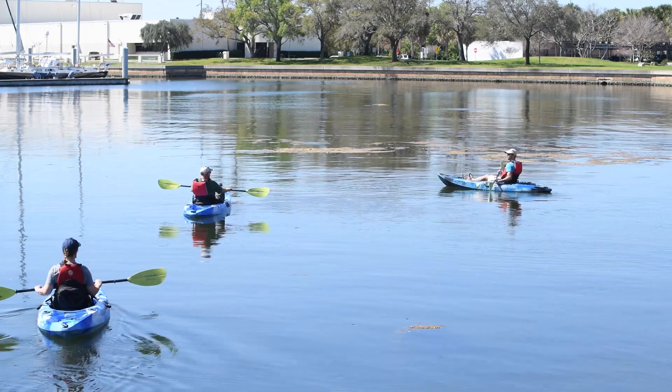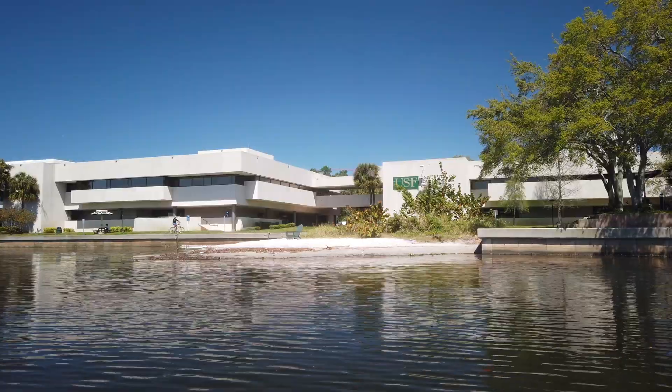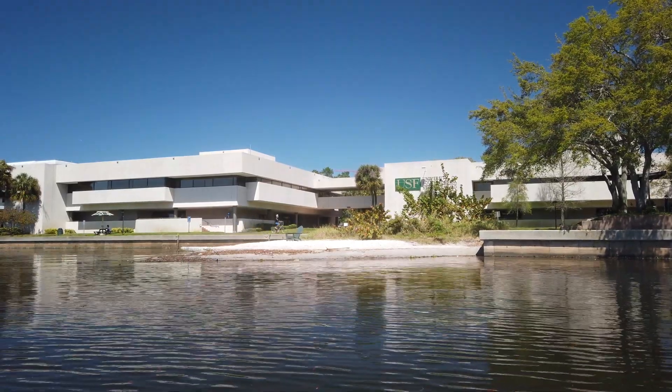We also have the resiliency that comes along with sustainability. Being a sustainable campus, you get to be more resilient to climate risks.